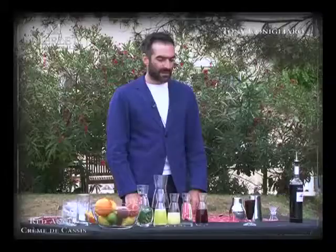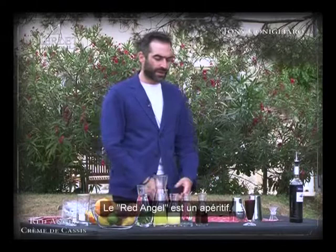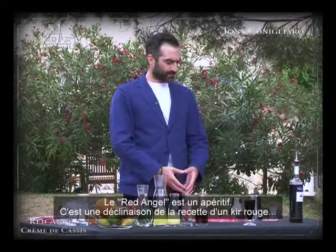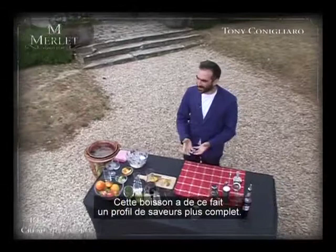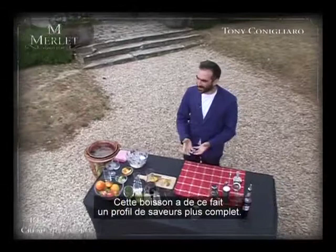So the Red Angel is an aperitif style drink and it's based on a red wine kir, almost like a cardinal which would have been Cassis and red wine. But what I felt within that drink is it needed a bit more of a bridge, a bit more flavour in the middle of the drink, and this is why we added the sweet red vermouth. So it gives it a more complete flavour profile, but we also have a nice dryness and it cuts through a lot of the sweeteners to make it kind of quite light and quite playful.